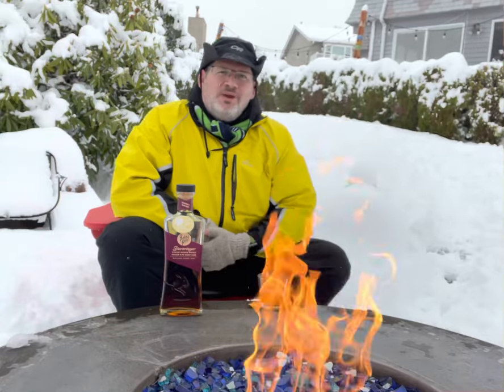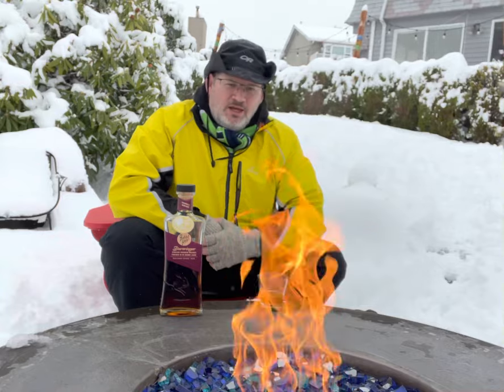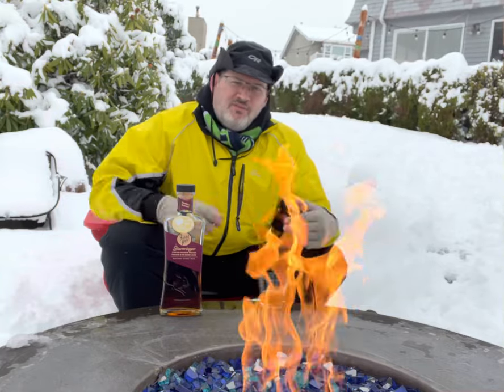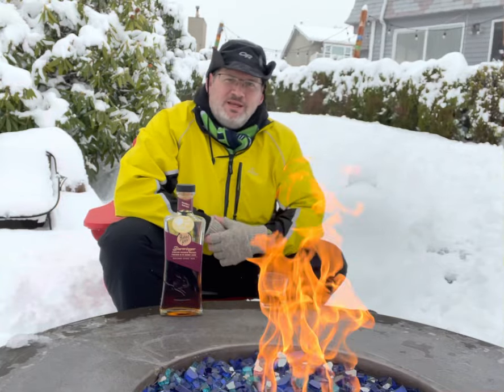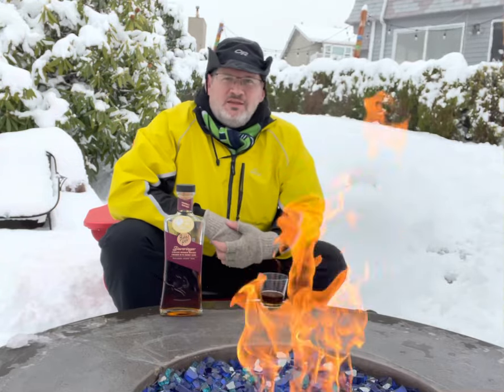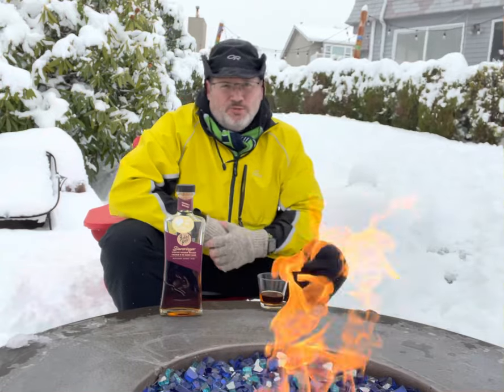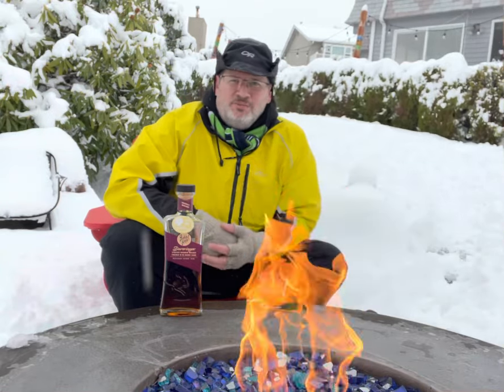Hey there, welcome in to day 27 of the 12 Days of Whiskey with Kevin. Welcome to my fire pit — this is my happy spot. I want to share with you a great whiskey for today. It is Snowmageddon, so why not be drinking some really good bourbon whiskey on a Snowmageddon day.